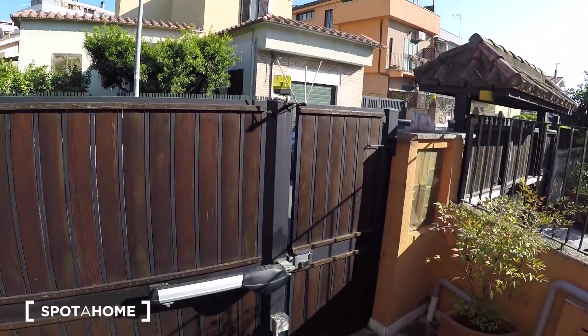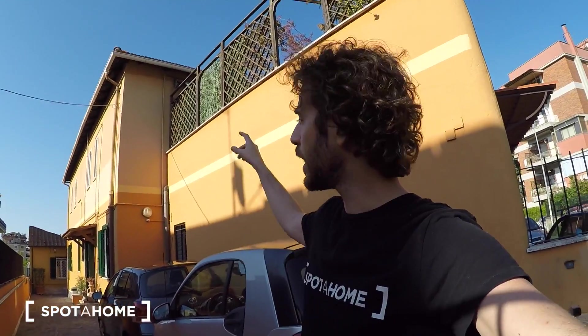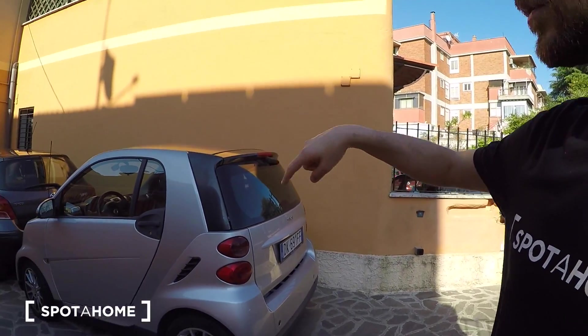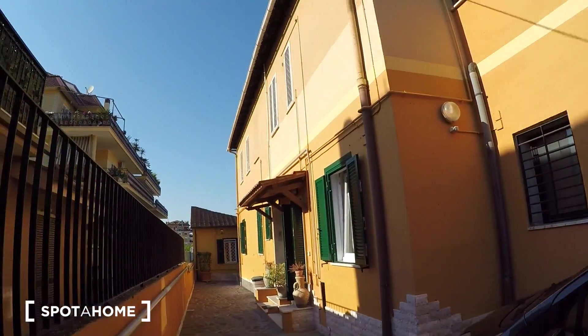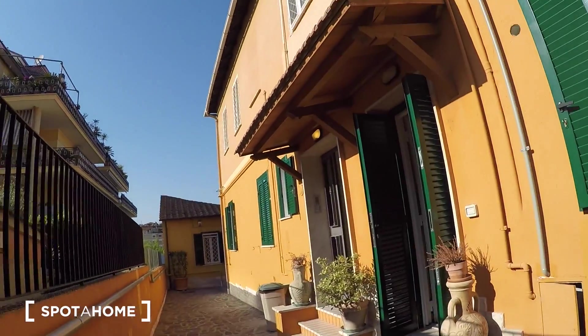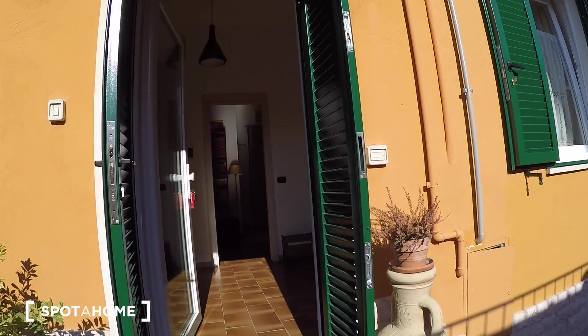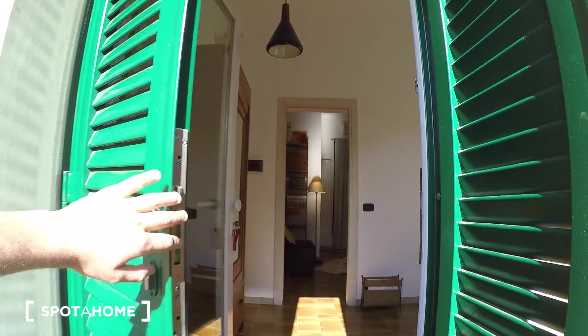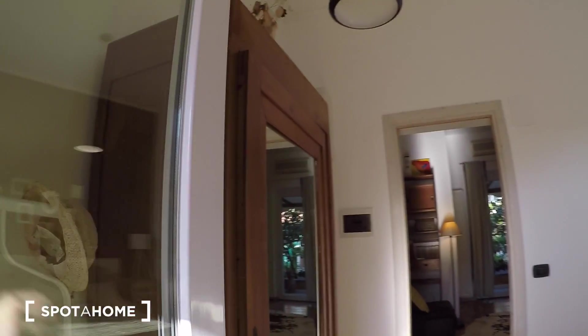This is the street, via dei Baglioni, and this is the entrance of the whole building, which belongs to the landlord and landlady's family. One of these two parking spots could be yours for an extra 100 euros per month, but it's not mandatory — if you don't need parking, you don't need to rent it. Inside, the shades are metal steel, which is perfect for security. There is also a glass door.